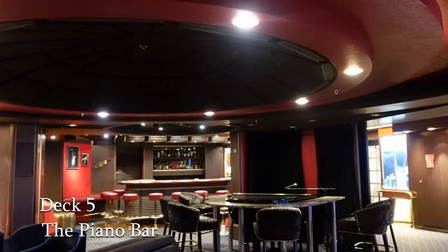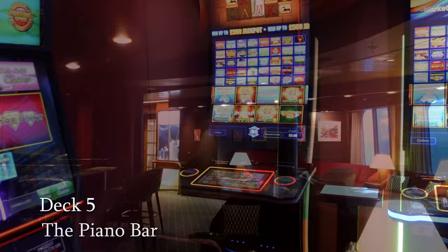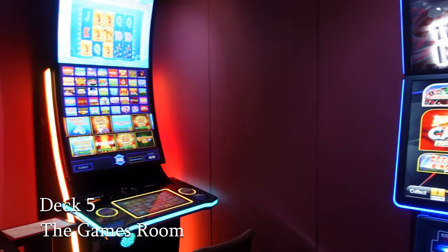A new addition and almost hidden out of sight, there's a small games room kitted out with gaming machines for those who are so inclined. The ship, however, does not have full casino facilities.